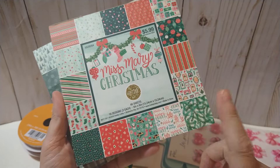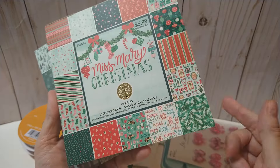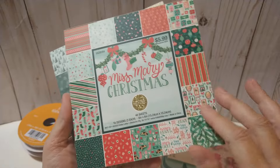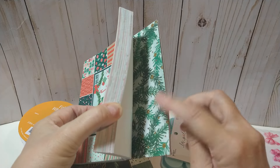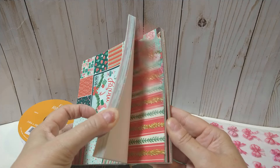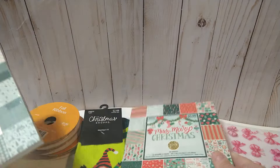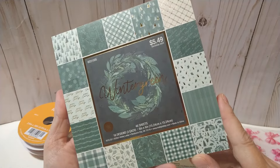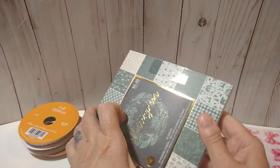I got two 6 by 6 paper pads. This one is the Miss Mary Christmas at $5.99, so it was 50% off. You've got reds and greens with a hint of pink and some gold in it. Then I got this other one — really pretty green with gold foil in it as well. Oh, this is so pretty — really really cute.